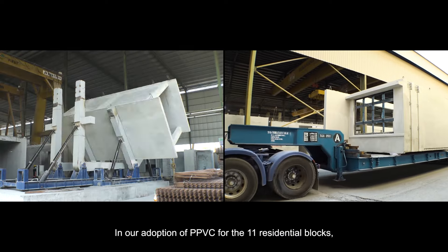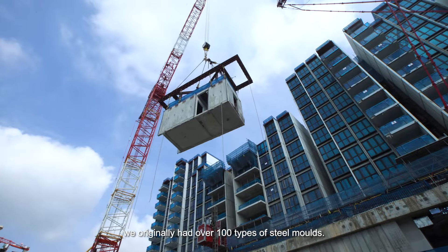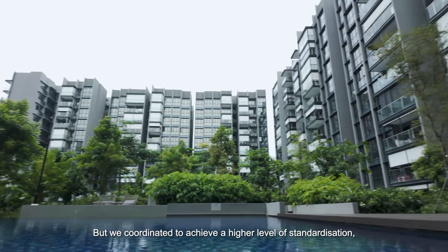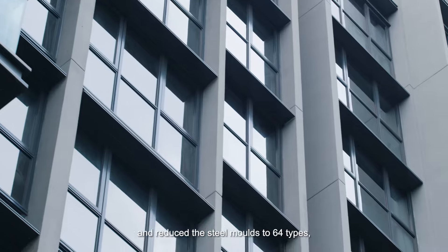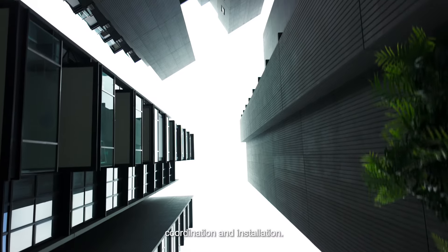In our adoption of PPVC for the 11 residential blocks, we originally had over 100 types of steel molds, but we coordinated to achieve a higher level of standardization and reduced the steel molds to 64 types, which helped us save time in production, coordination, and installation.